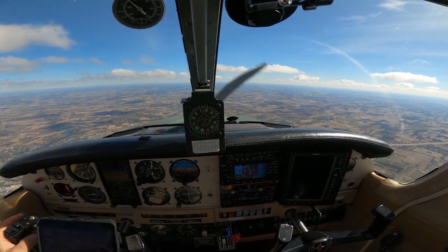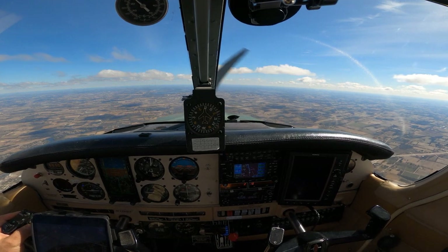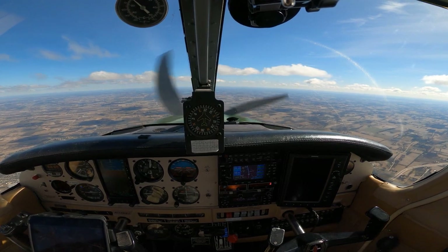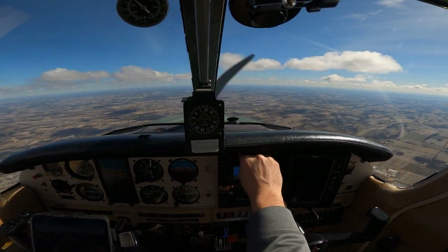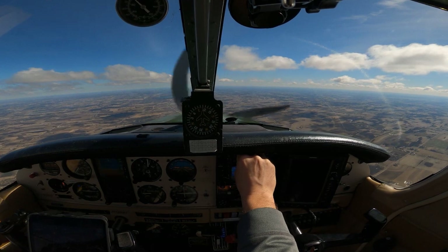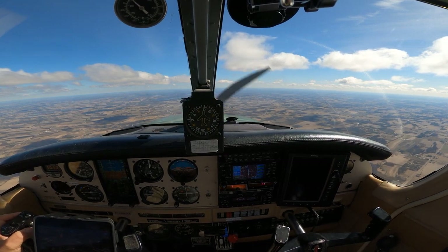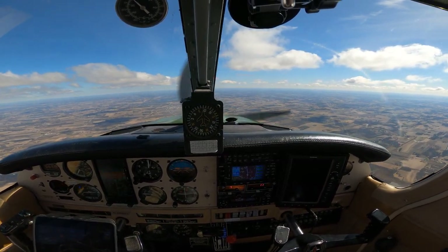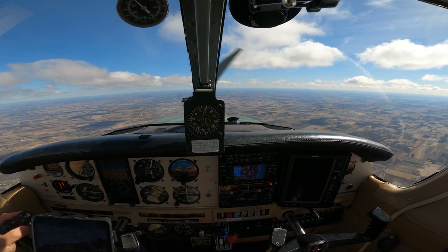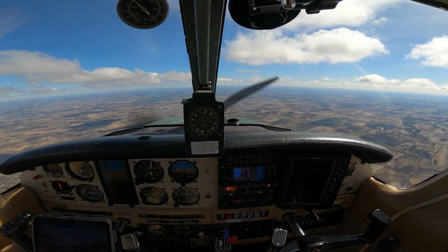November 601, contact Milwaukee Approach, 125.35. Light chop, occasional moderate turbulence at 5,000, minus 2, negative icing — have a good day. Milwaukee, good morning, Cherokee 15601, 5,000 with Lima. Cherokee 15601, Milwaukee Approach, altimeter 3049, you can expect visual approach runway 10 at Waukesha. We do have Lima, 3049, we'll expect a visual at 10, Cherokee 15601. 601, proceed direct Waukesha. Direct Waukesha, 601.